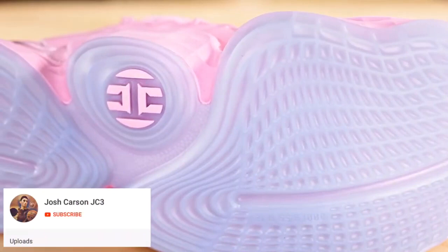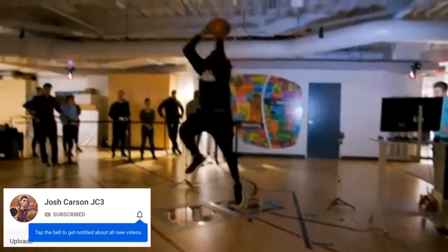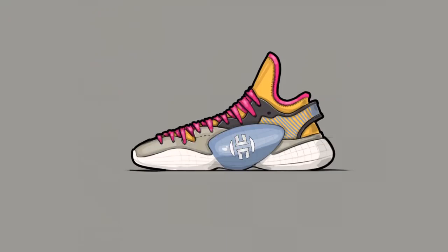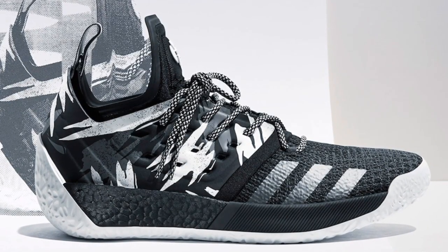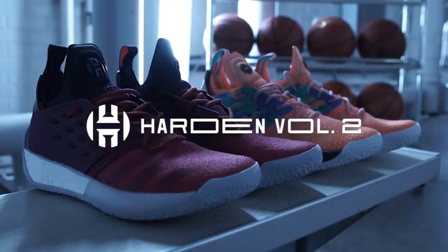A couple more tech specs: the outsole remains 3D printed, mapping out the areas where Harden applies the most pressure. A new customizable lacing system dons itself on the medial and lateral sides of the shoe. Williams and his design team sketched out different ideas on where this lacing system should be and extend to, and they made the right choice by placing it where it is. When the lacing system extends down too far — like right above the outsole — it can cause some tightness in the midfoot area, which is something I experienced with the Volume 2s.